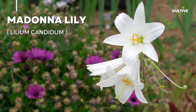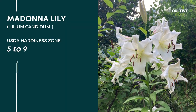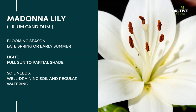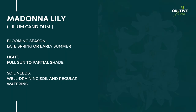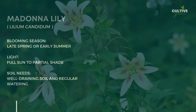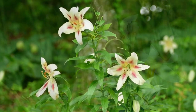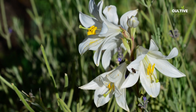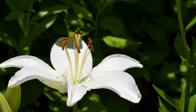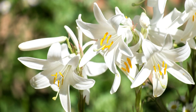Number 6: Madonna Lily. The Madonna Lily, scientifically known as Lilium candidum, is a majestic flowering plant native to the Mediterranean region and has been revered for centuries. Madonna lilies are known for their large, pure white, trumpet-shaped flowers that exude a sweet and intoxicating fragrance. They thrive in USDA hardiness zones 5 to 9, prefer full sun to partial shade, and require well-draining soil and regular watering. These lilies typically bloom in late spring or early summer, gracing gardens with their elegant presence.